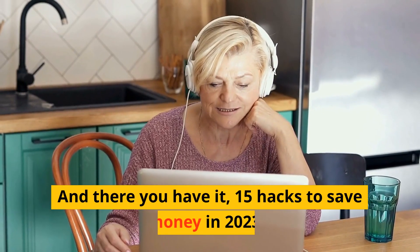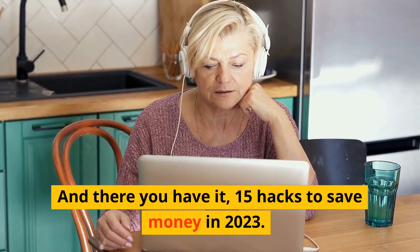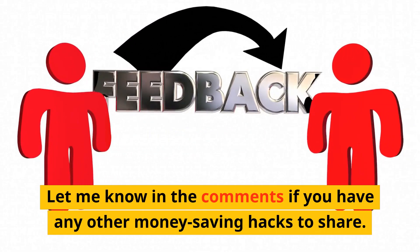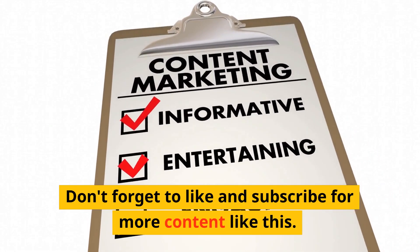And there you have it, 15 hacks to save money in 2023. I hope you found these tips helpful. Let me know in the comments if you have any other money-saving hacks to share. Don't forget to like and subscribe for more content like this. Thanks for watching.